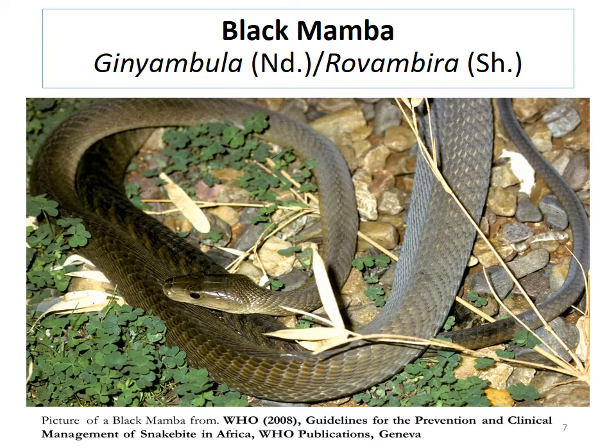The black mamba in Ndebele is called 'ikinyambila,' and in Shona it is called 'rovambira.' 'Kinya' in Ndebele means to swallow, and 'rova' in Shona means to hit. 'Mbila' refers to a rock rabbit or guinea pig-like small animal without a tail. So 'ikinyambila' in Ndebele and 'rovambira' in Shona.